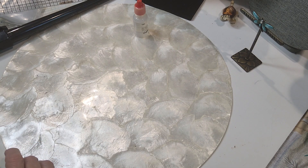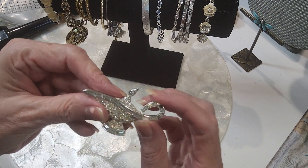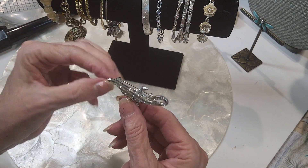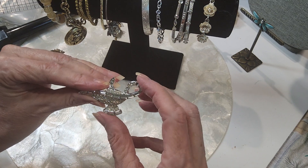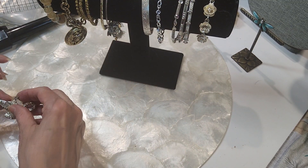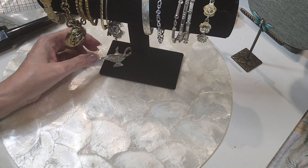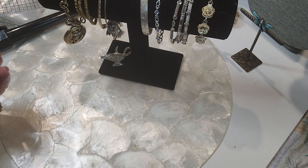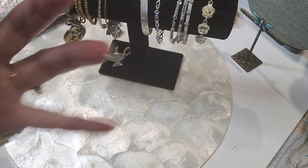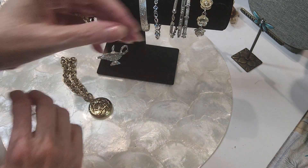Next we're going to do bracelets — I have some pretty bracelets here. This pendant is missing a stone which I'm looking for, and I also believe it had something hanging from it but I'm not sure. I need to go back in my Etsy shop and look at the one I sold. I love this — if I can't fix it I'm going to use it in a rhinestone picture frame thing that I do, where I make Christmas trees or wreaths. This is just a beaded bracelet, nice neutral color. We'll do that for $1.